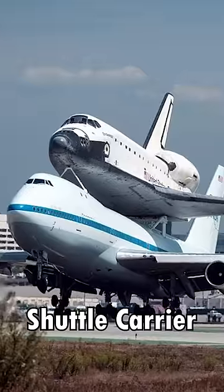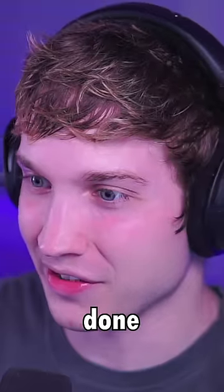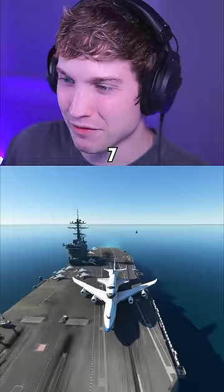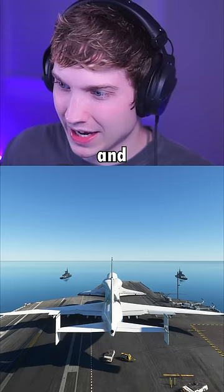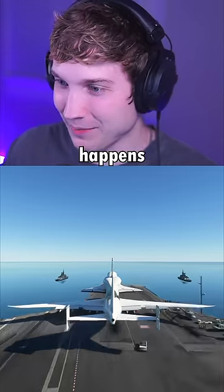Can the 747 shuttle carrier take off and land on an aircraft carrier? This has got to be the dumbest thing we've done yet. Yes, this is incredibly stupid, but here we are — the 747 carrying the space shuttle, taking off from an aircraft carrier. In no world would this work, but first we're going to use the catapult and see what happens.